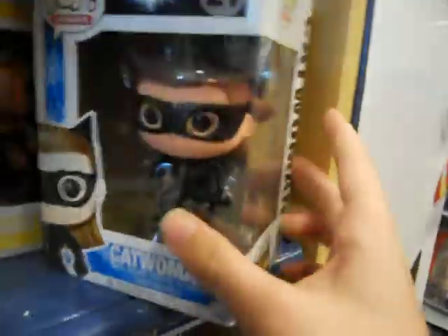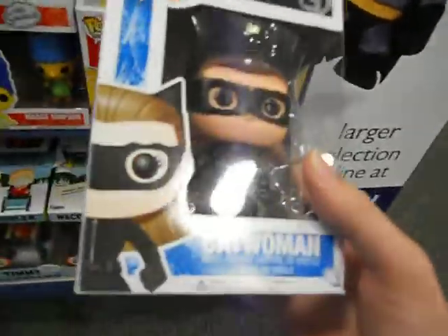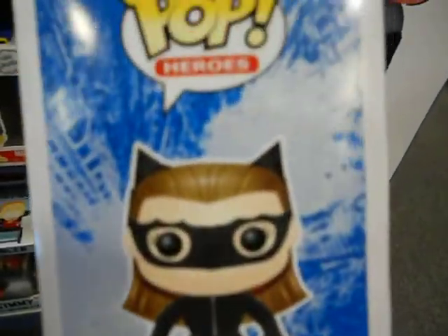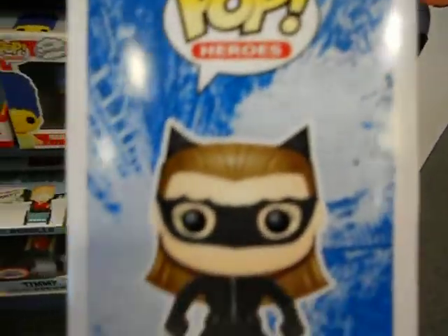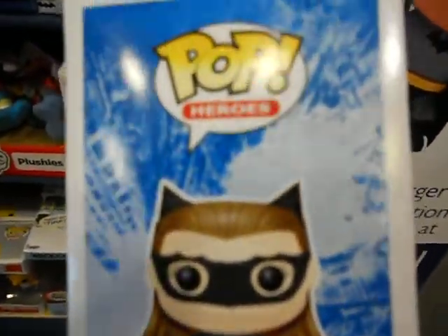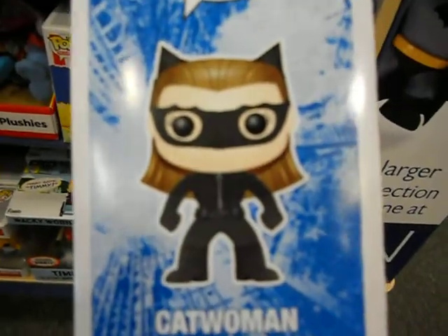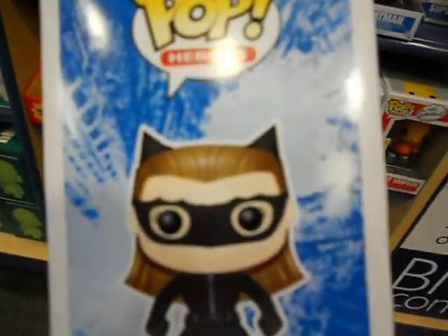Let me show you the Catwoman. Here's Catwoman from the new movie as well. You can see a picture of her right there — Catwoman. You can see right here that she's near the Batman logo that's also breaking to pieces, which is very nice. She will be in the movie. I like the cat ears on her — very nice.